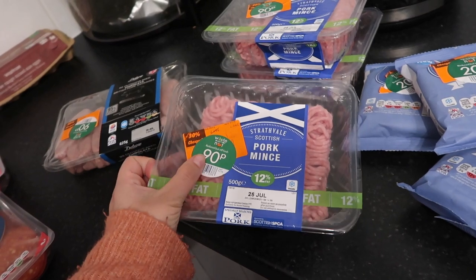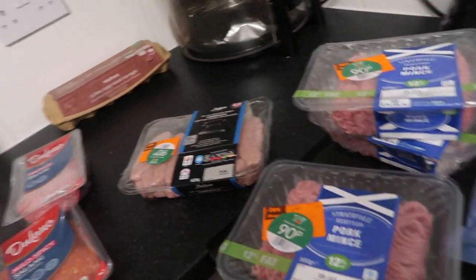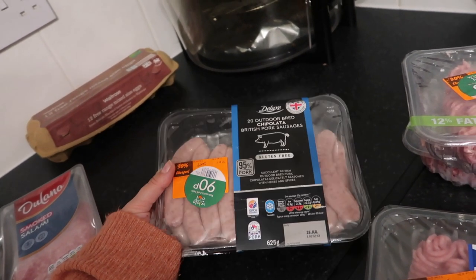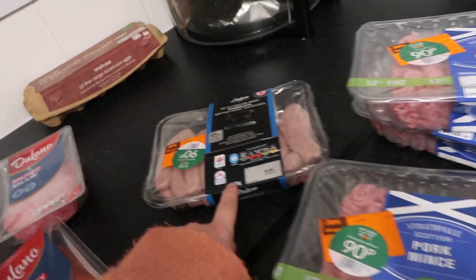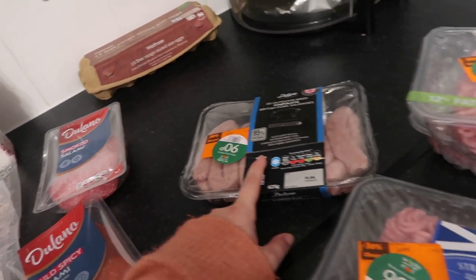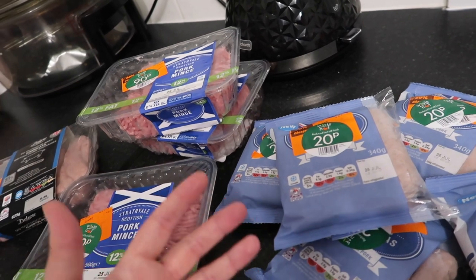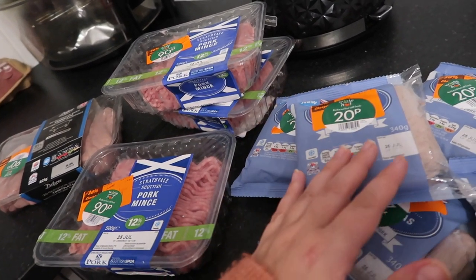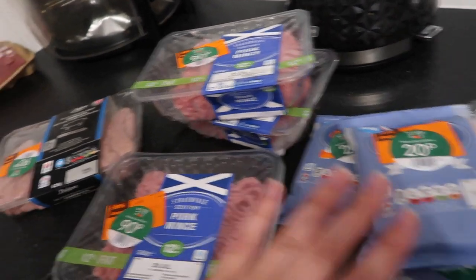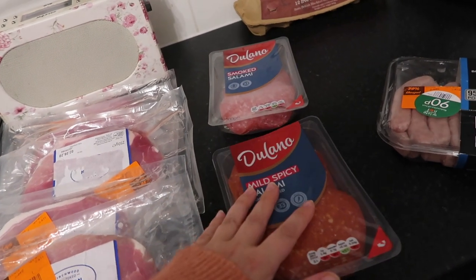I'll use sausages for sausage and mash, biscuits and gravy, sausage gravy, meatballs, pasta dishes, and pasta bakes — so much more than just a sausage sandwich. Then some pork mince, originally £2.10 reduced to 90p — Thomas got four. Then these fancy pork chipolatas, 20 in a pack, for 90p — and these are 95% pork, which is really good. For comparison, Richmond sausages have less than half pork, so 95% is great.